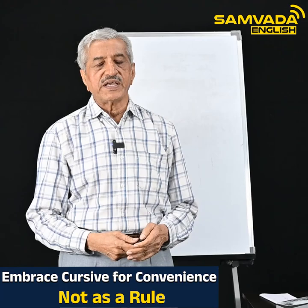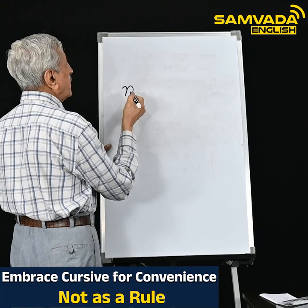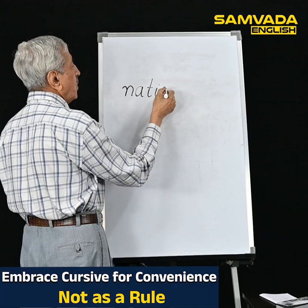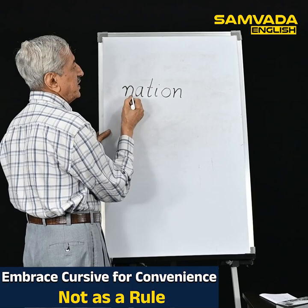First I will take up print writing. Suppose I have to write the word 'nation.' I will write N, pick the pen from the paper, put it down and write A, pick it up, then write T, pick it up, then I, O, N. This is print writing — after we write each letter we have to lift the pen from the paper.